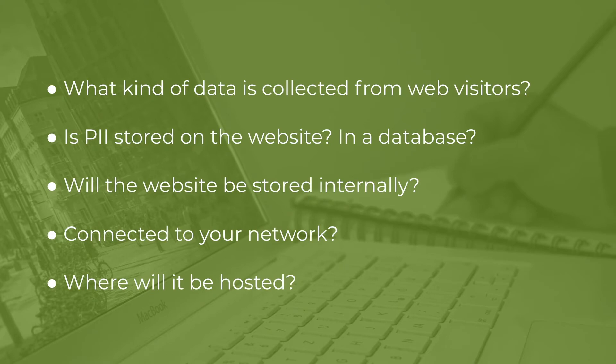Is the website going to be connected to your network? That's another important security consideration. If it connects back to your internal network in any way, there are extra security precautions that need to be put in place. If you have a database that reaches out to a database inside your network — or even a cloud part of your network — just because it's in the cloud doesn't mean it's not part of your network. You probably have some kind of communication path there that could allow for pivoting.